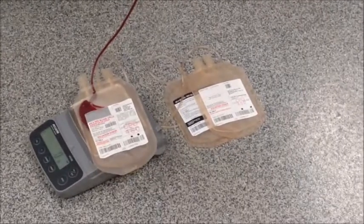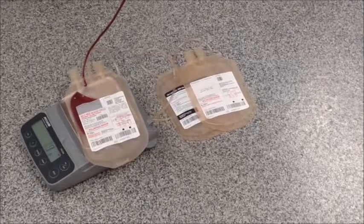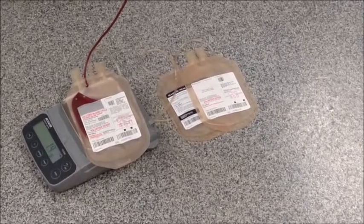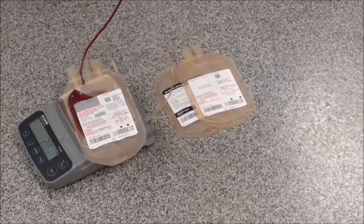The other two bags connected to the primary bag are for later separation of the plasma from the blood, and to add a preservative to the packed red blood cells that allow them to survive for up to 42 days.